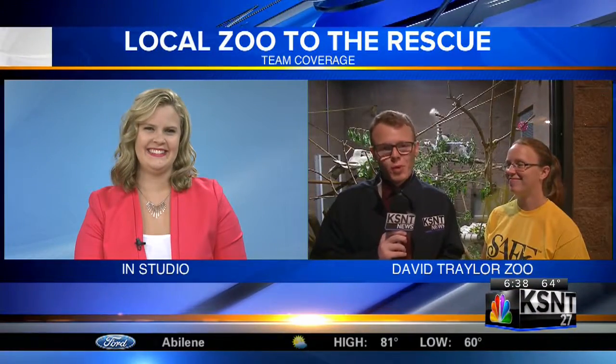Austin Barnes reporting live in Emporia, KSNT News. Thank you, Austin — certainly looks like a fun way to start off your Friday morning.